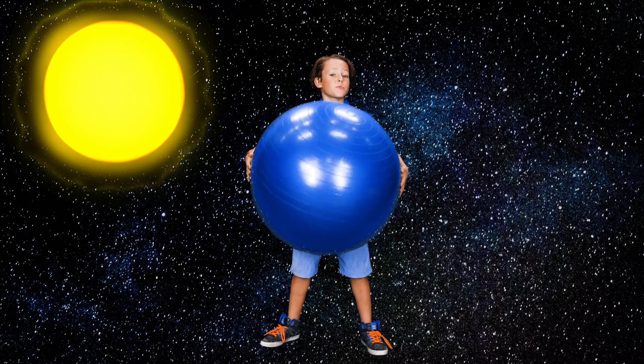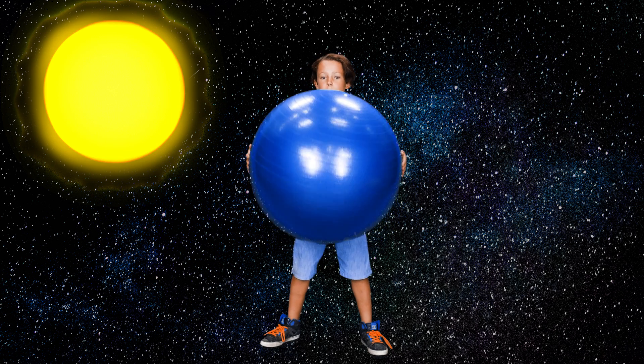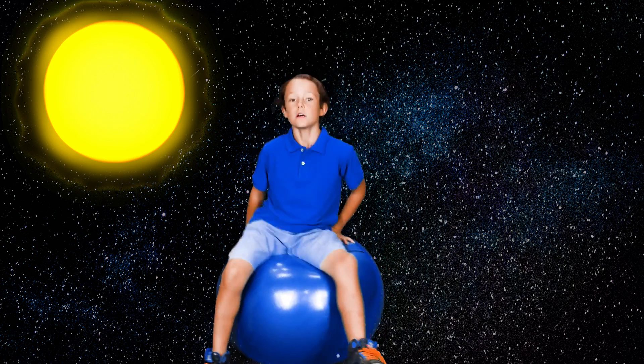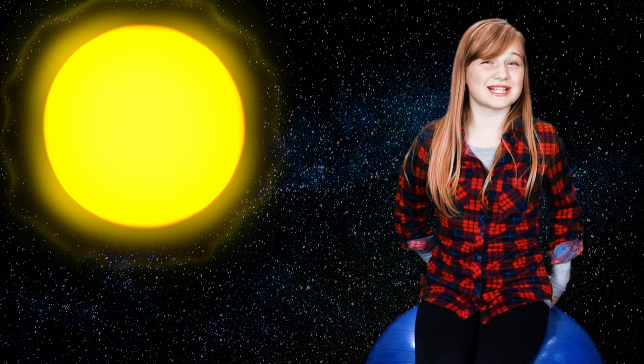I'm going to show you some things in our solar system. The first thing is the sun — we're going to pretend that this big exercise ball is the sun. I've never had this much fun on the sun before! If the sun is the size of this huge exercise ball, the Earth that we live on would be the size of this marble. Pretty tiny, huh?